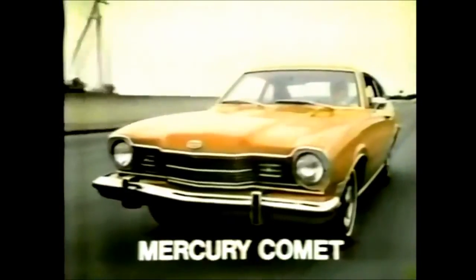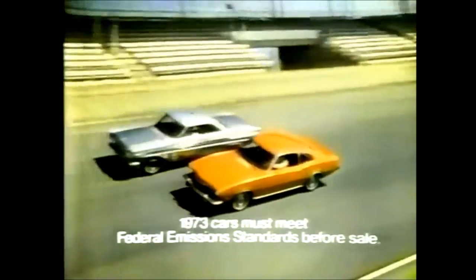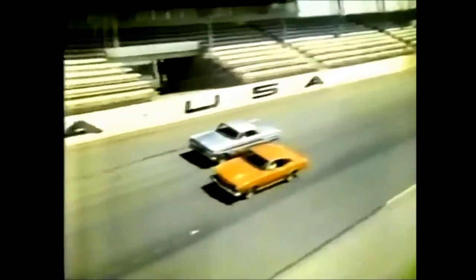Mercury Comet. It's one tough little car. With a family tradition for durability that goes back to 100,000 miles. 1973 Mercury Comet — built better to last longer. At the sign of the cat.